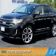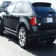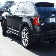Presenting the 2011 Ford Edge. It's powered by a 3.7-liter, six-cylinder engine and an automatic transmission.